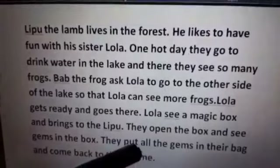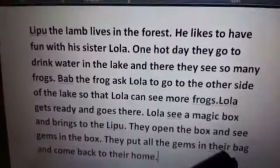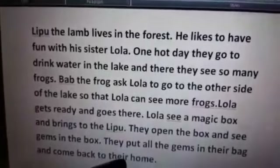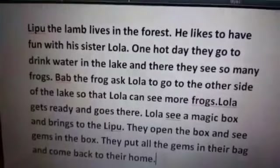They put all the gems in their bag and come back to their home. Now, what you have to do after reading the story?